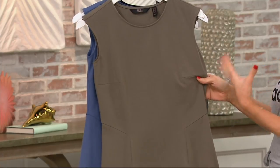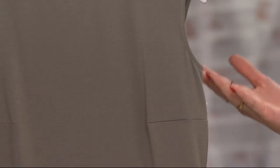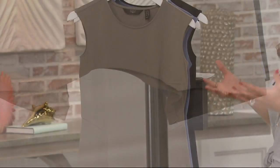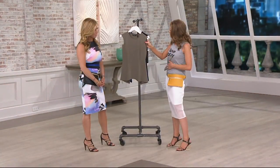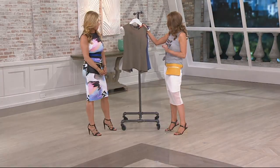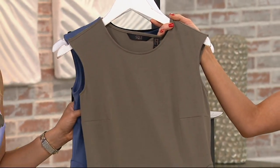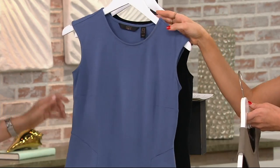Coming up next, this is a top I constantly have in rotation in the host closet — one of those elevated basics where you see the seaming, the darting, the construction, and you think it replaces your tank top because it's so much more elevated. This is our peplum top, done in 57% cotton, 37% modal, and 6% spandex. Machine wash, tumble dry, and it's fitted. Three colors to choose from: dark olive, extra-extra-small through 3X, and coastal.